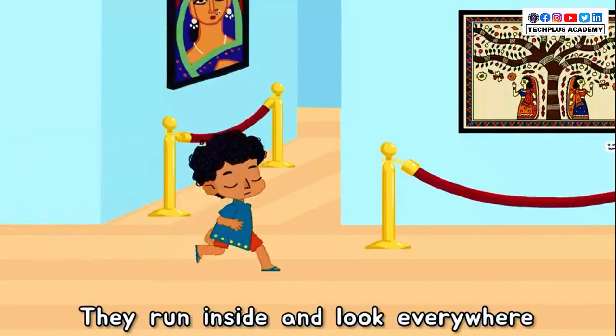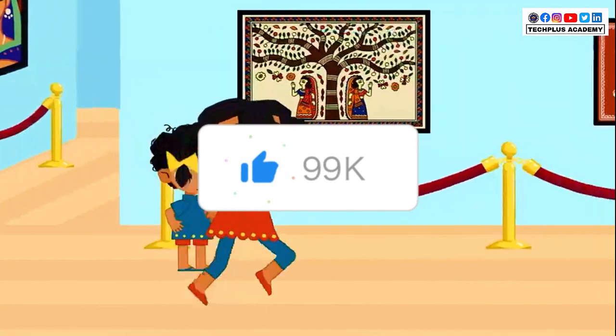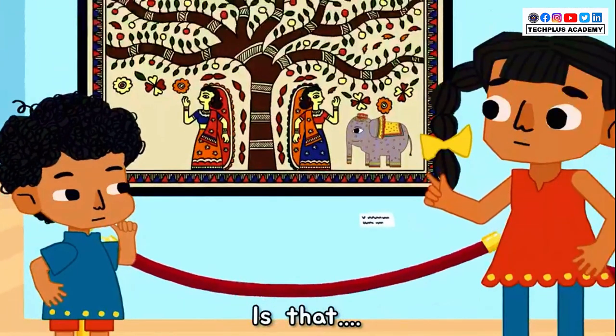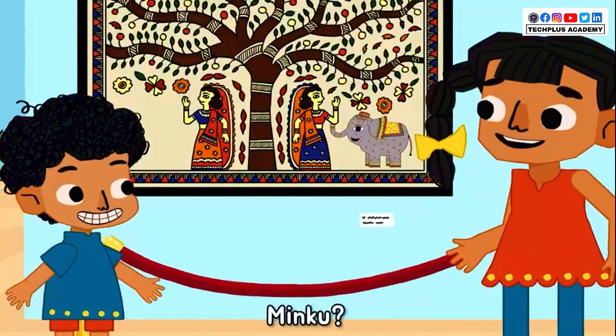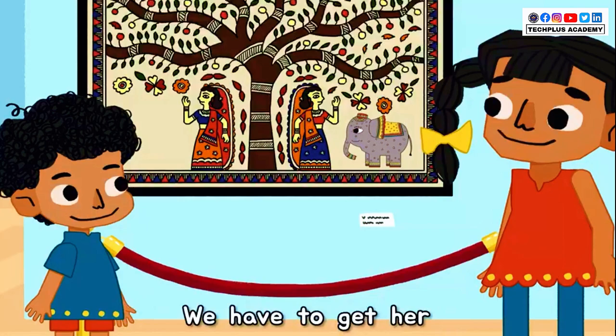Maybe she found a way to enter the museum. Let's look for her. They run inside and look everywhere. But where did Minku go? Wait a minute. Is that... Minku? Minku is inside the painting, Kutu. We have to get her.